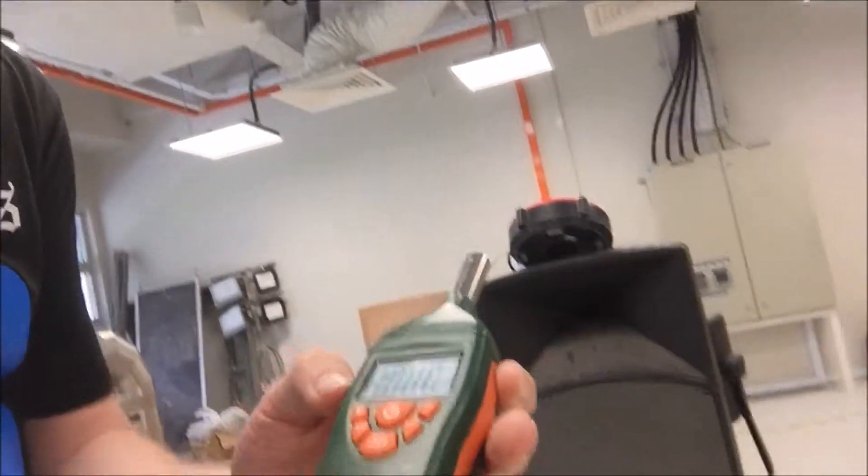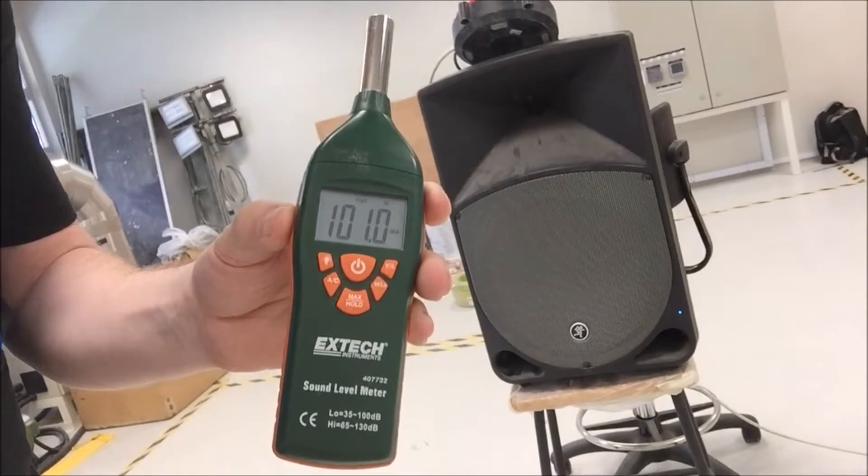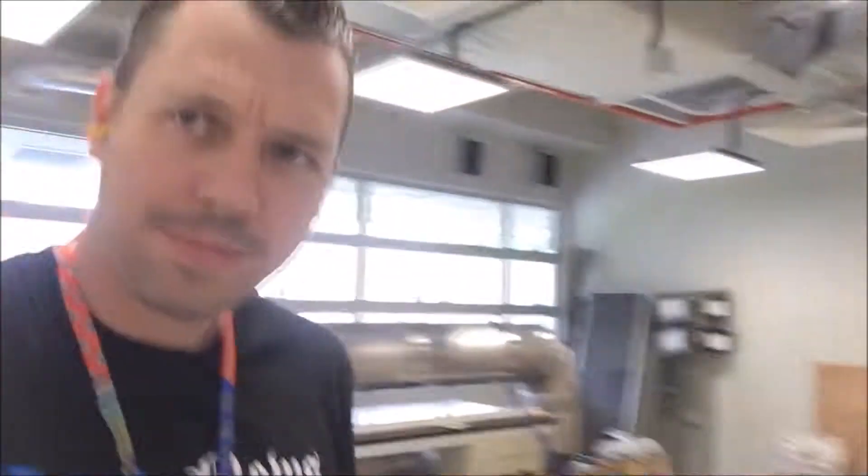Right, let's go next door. Next door is a hundred and one decibels if I'm not wrong. I'm just going to quickly walk through. As you can see, it's very, very powerful and only coming out.